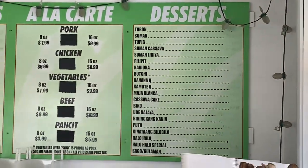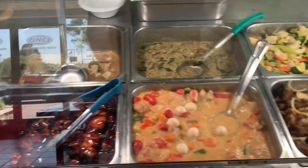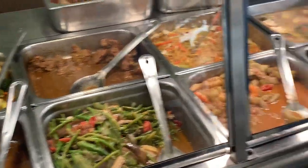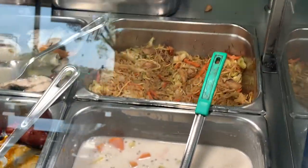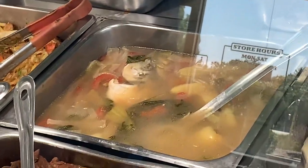Looks like they got all kinds of desserts, and they have all the food on the counter. Let's take a look at what we got today — some barbecue. Looks like a dessert down there. Noodles, mongoniza, some fish, sinigang maybe.